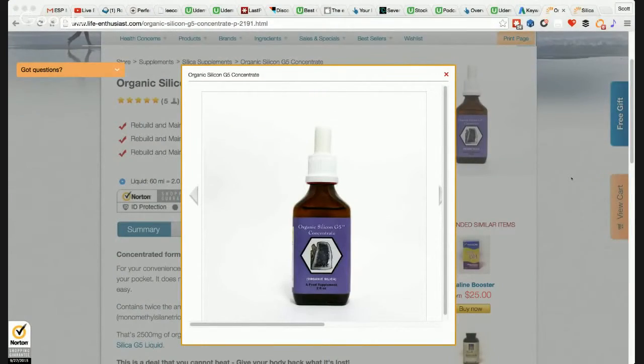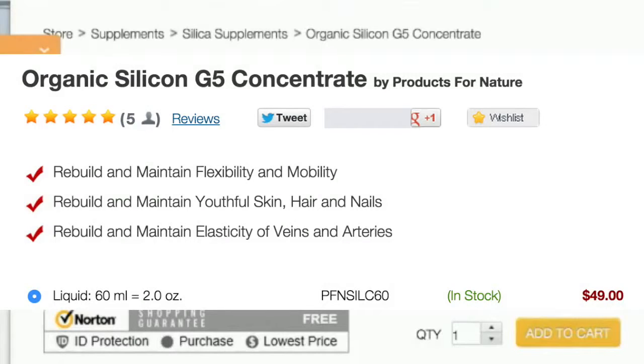Now we're going to take a look at organic silicon G5 concentrate. It's an organic silica produced by Products for Nature. It's going to rebuild and maintain flexibility and mobility, rebuild and maintain youthful skin, hair and nails, and rebuild and maintain elasticity of veins and arteries.